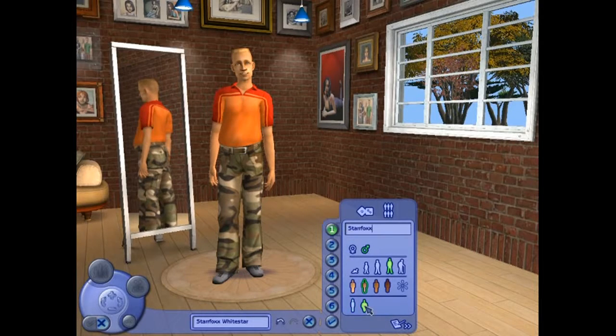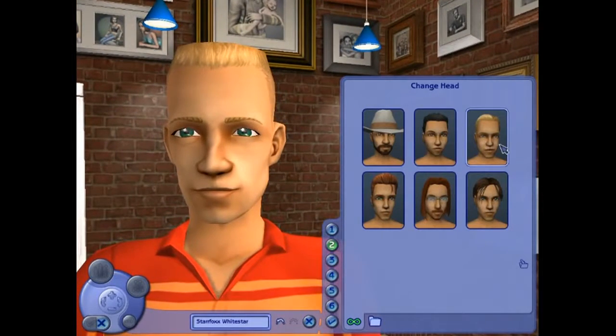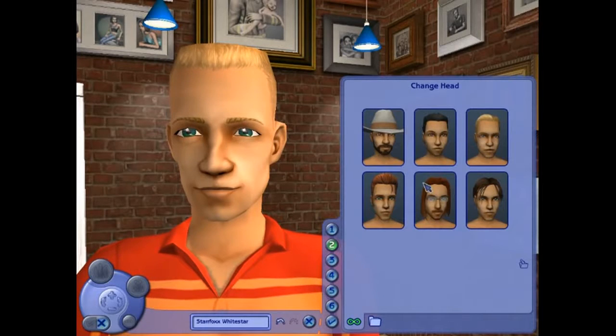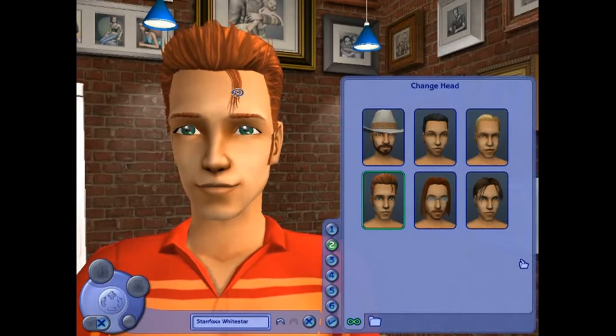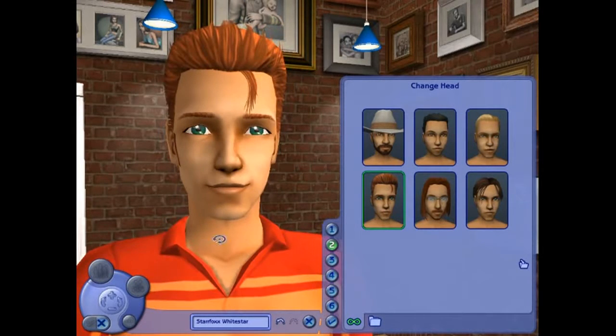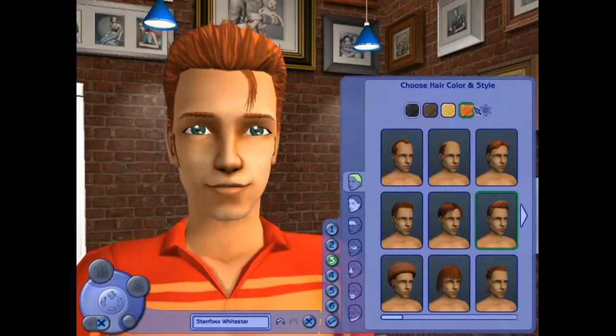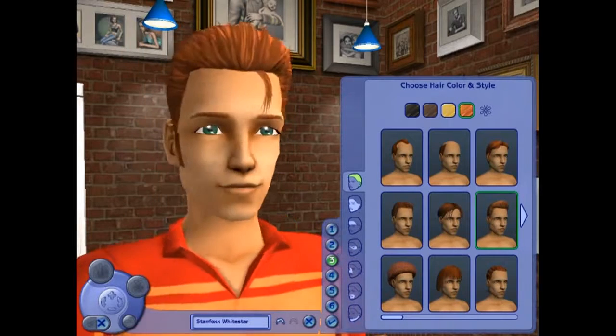Am I pudgy? Ha, I ain't telling you. Number two — change your head. We can go with a head here. Oh yes, I got the little curl going — I kind of like that look. Let's brown my hair up a little bit. Actually, I kind of like the red. I'll go with that.